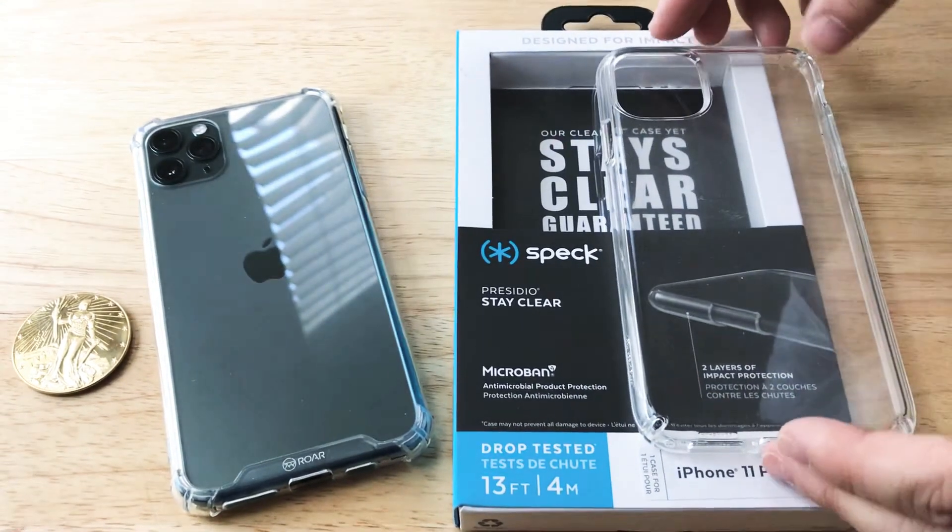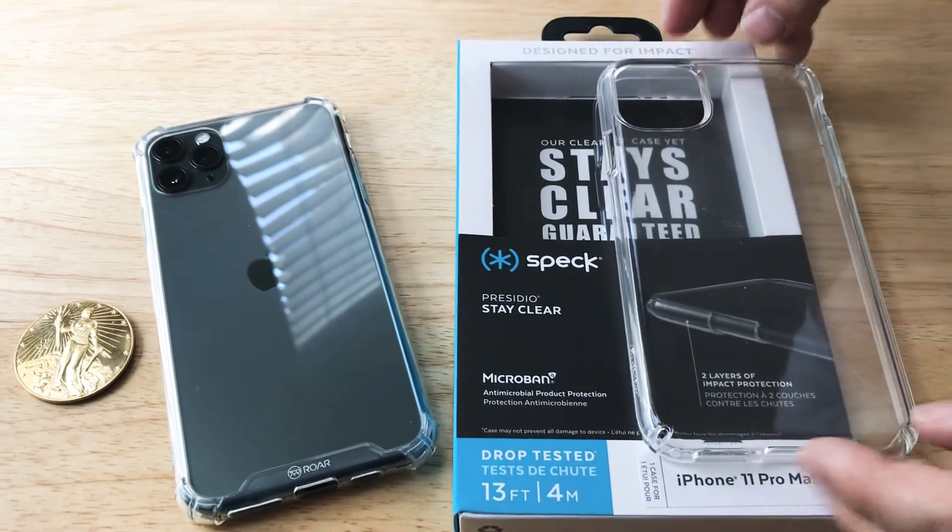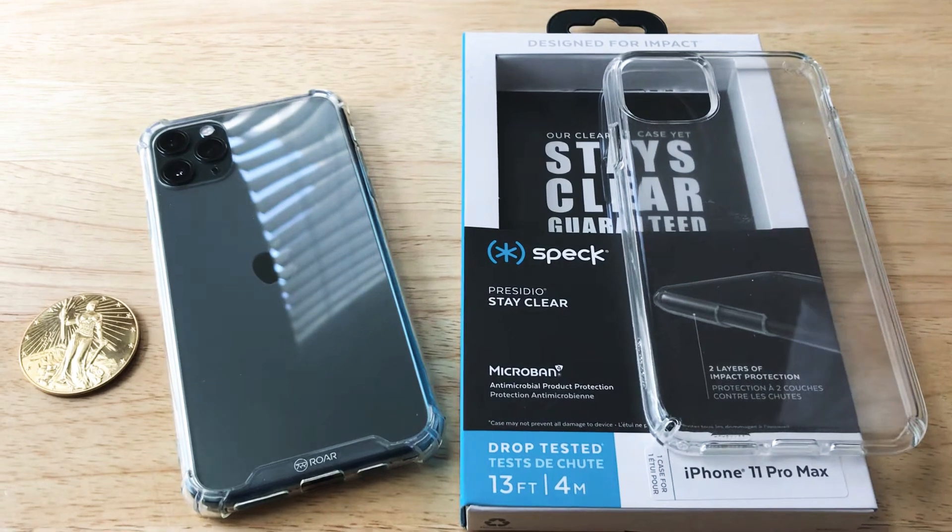We like the drop protection, we like the size, and we also like that it's clear. This is the Presidio Stay Clear case for the iPhone 11 Pro Max.